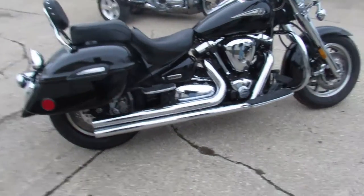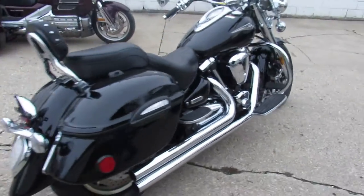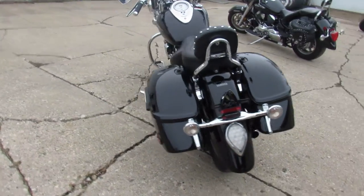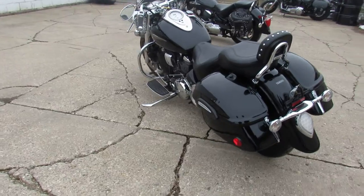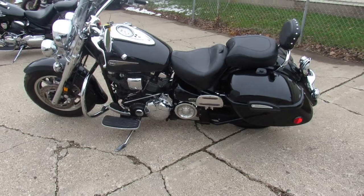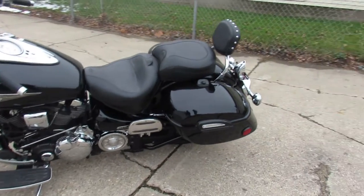Hey guys, it's Approval Power Sports. We're knocking out some of these videos on our big bore metric cruisers. We've got about 350 bikes in stock right now, and we're gonna have about 600 come February, so keep an eye on our website, YouTube channel, and Facebook page.